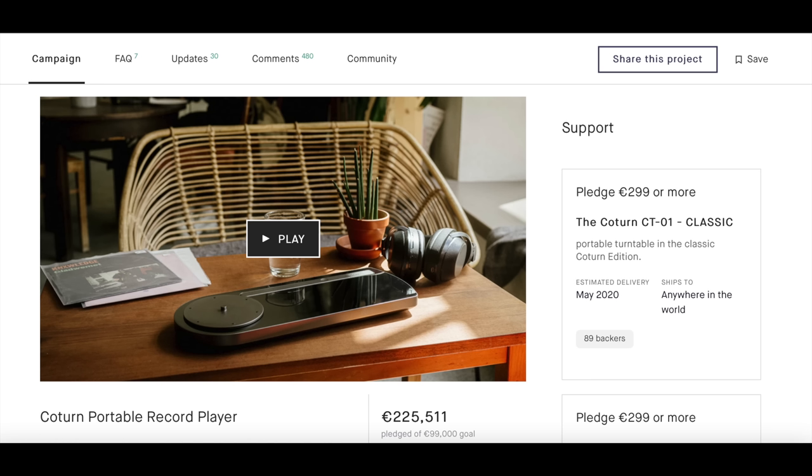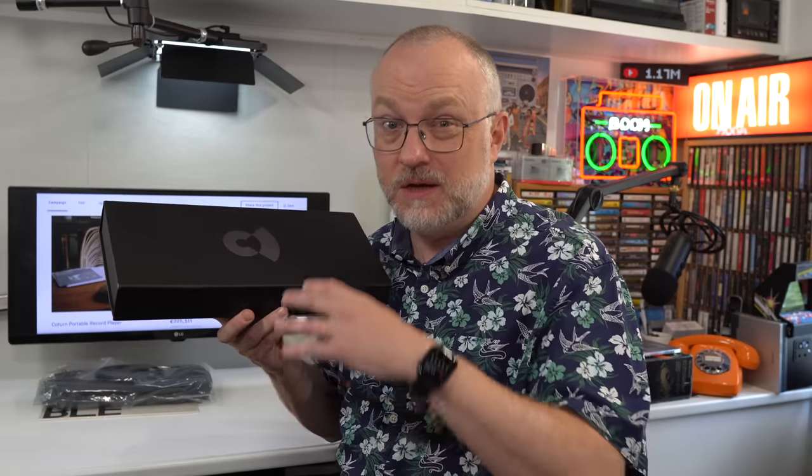I backed this at the beginning of 2020. The delivery date was estimated around about May 2020, which seemed a little bit optimistic, but they did have a fully functional prototype in the video — it wasn't like they were just showing photos or renders. There was a guy demonstrating it; it came from a company in Germany. Everything seemed on course for around about May or maybe a little bit later, but then they had issues. There were problems with the Bluetooth module, and then on top of that, of course, we had the pandemic, which pushed everything back.